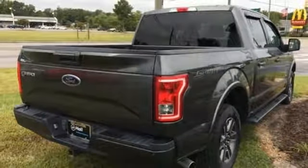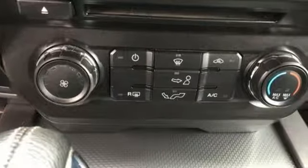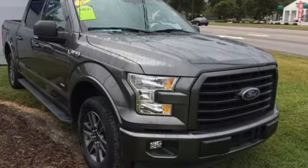The Car Connection explains: make no mistake, every square inch is detailed to cheat the wind to make it easier to extract every possible tenth of a mile per gallon from a classically styled pickup truck. Ford is America's best selling vehicle brand. Take it for a test drive today.